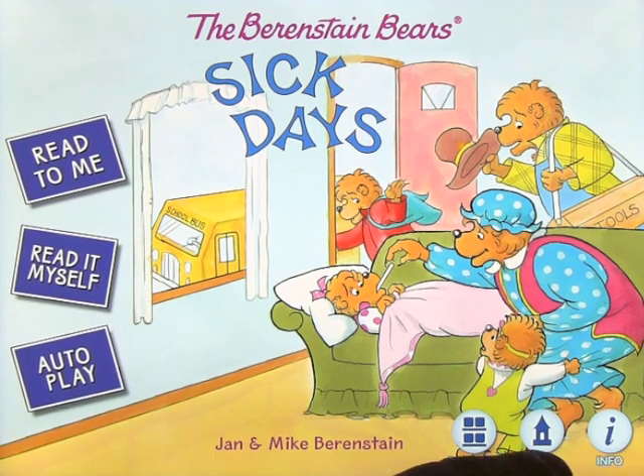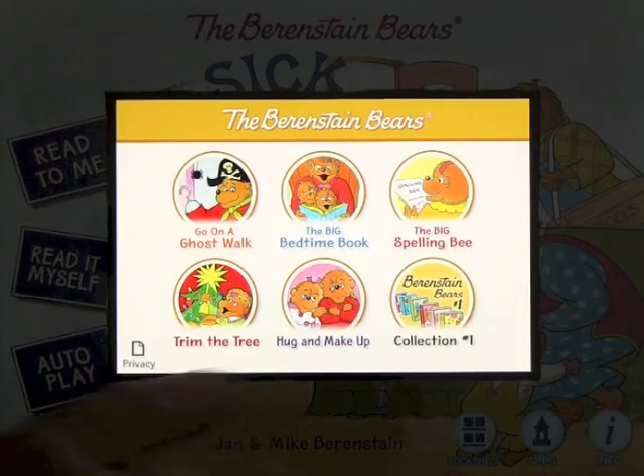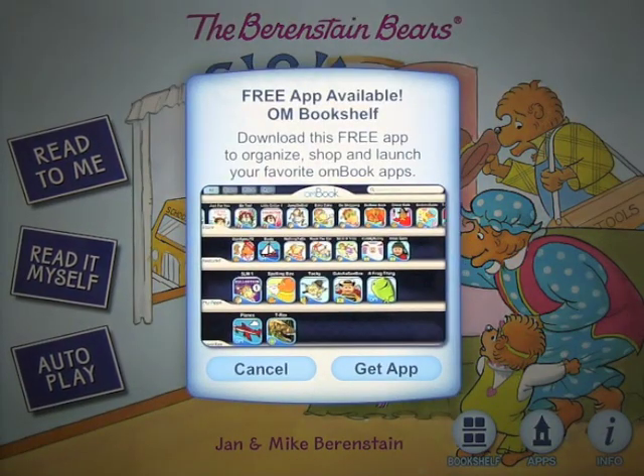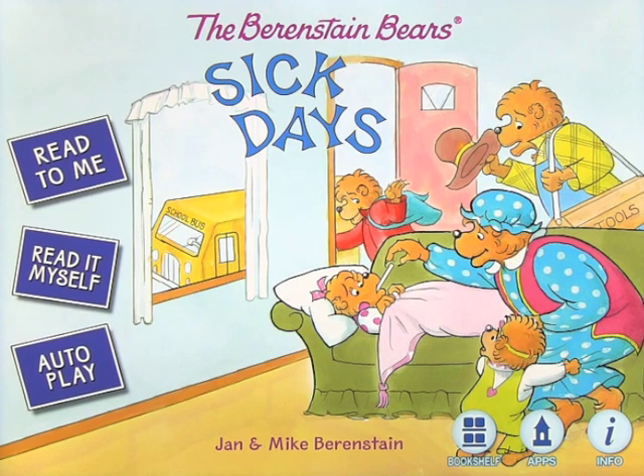Before we get into the app, let's open a couple of things on the bottom here. If you click on apps, it'll pull up a selection of apps from Ocean House Media that are similar — these are all from the Berenstain Bears. You can look at the bookshelf, which I highly recommend you download. It's free. Just get the app and it'll keep all of your collection in one place for you to easily access. And if you click on info, it'll tell you a little bit about Ocean House Media and their company.